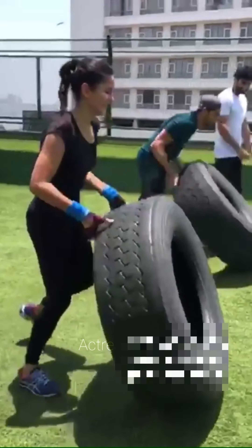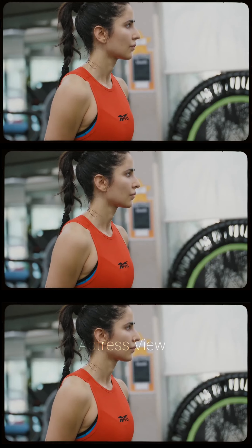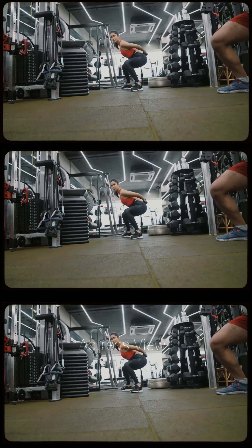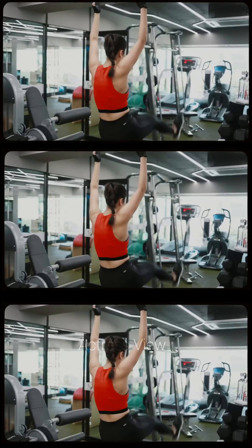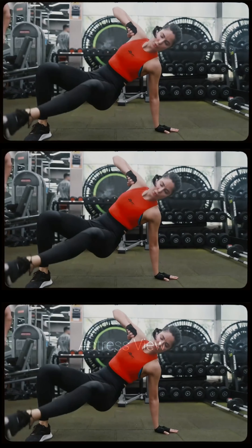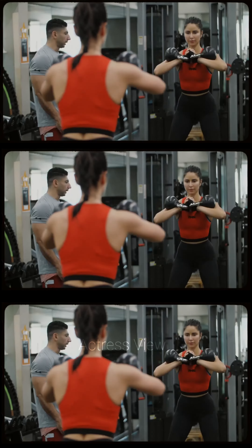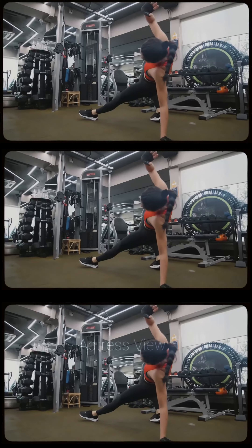Katrina believes in the power of setting realistic goals and tracking progress over time. Whether it's improving her strength, flexibility, or endurance, she approaches her fitness journey with patience and perseverance, celebrating each small victory along the way. Her workout routine is a testament to her commitment to leading a healthy and active lifestyle. By incorporating a variety of exercises, staying consistent, and listening to her body, she continues to inspire others to prioritize their physical and mental well-being.